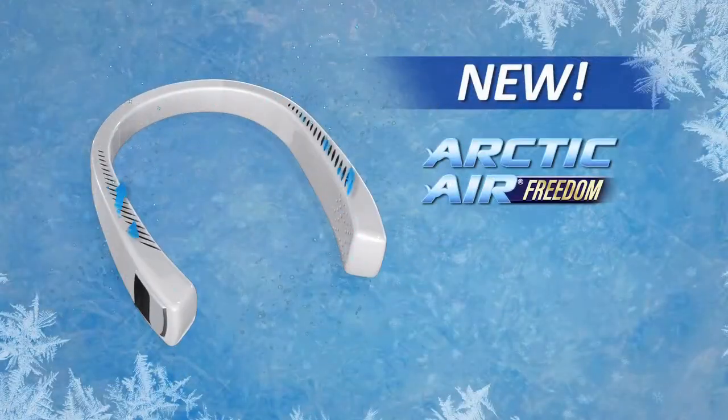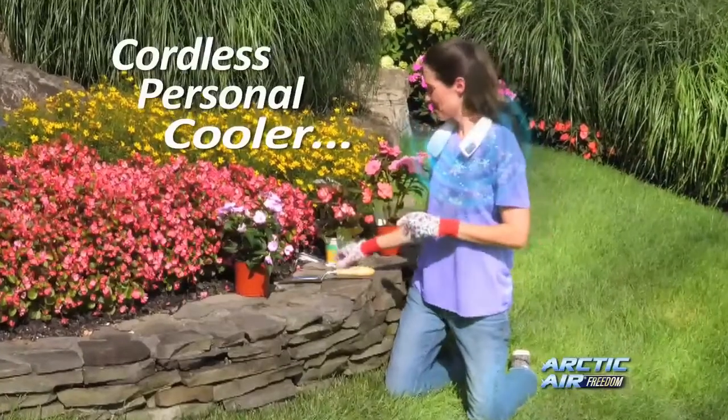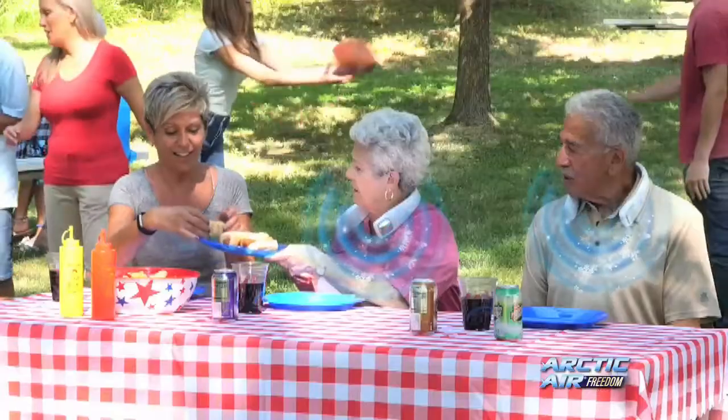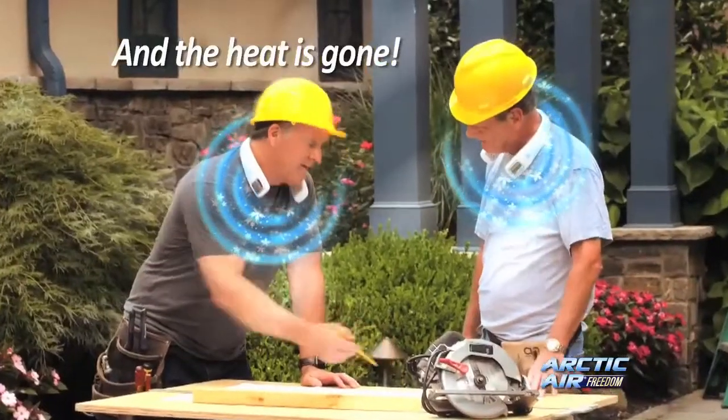Introducing the Arctic Air Freedom, the amazing cordless air cooler that you wear, that gives you the freedom to stay cool and keep your hands free, so you can do what you need to. It's like having a portable air conditioner wherever you go. No matter how hot it gets, just turn it on, put it on, and the heat is gone.